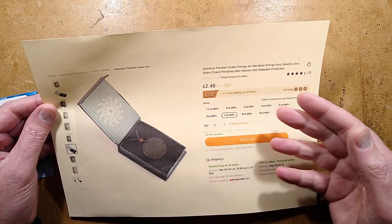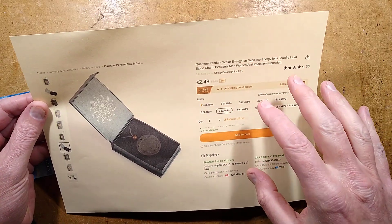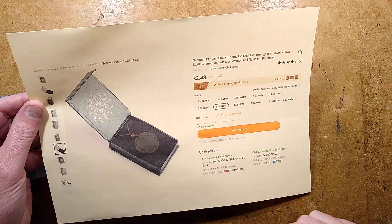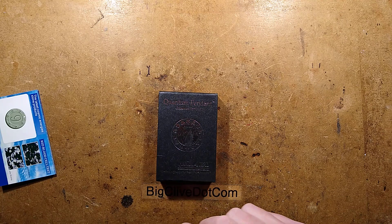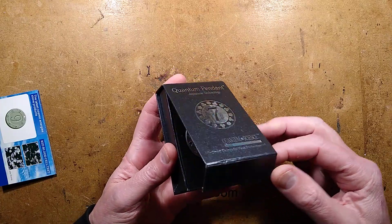I wish they wouldn't say anti-radiation. It is radioactive, as you're about to see. You get to choose the number — not the number of units, but the number that is printed on it. So I chose seven, lucky seven, and it's a mere £2.50 or so shipped — very good value if you want a piece of radioactive material.